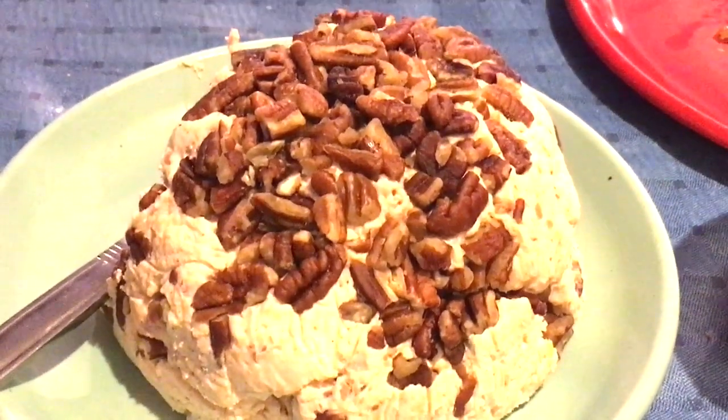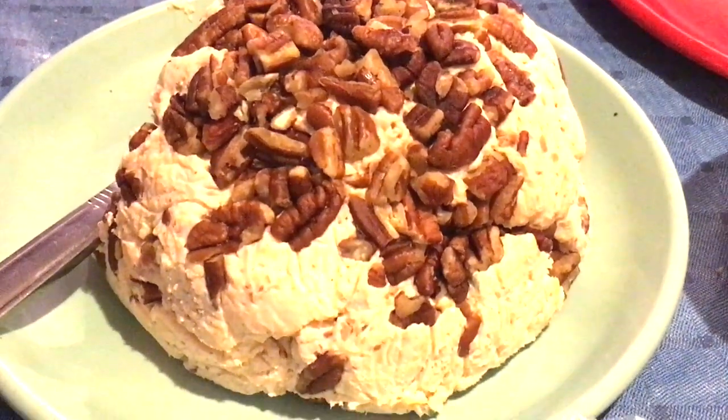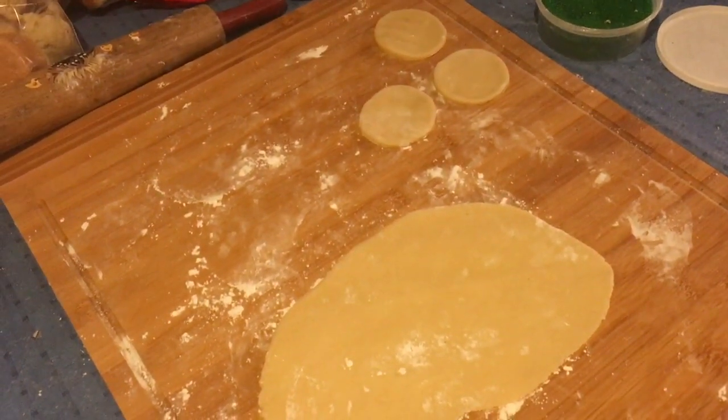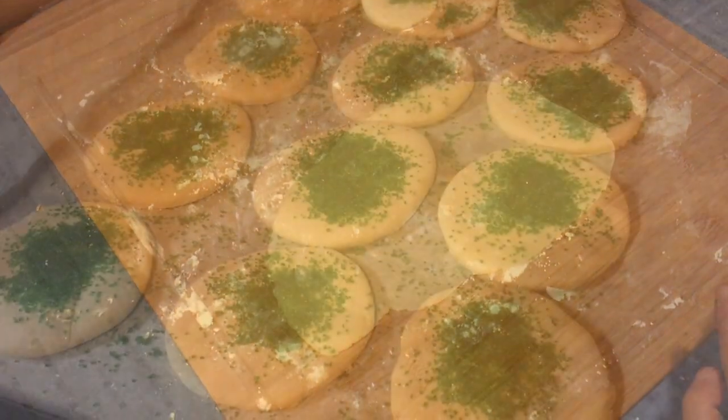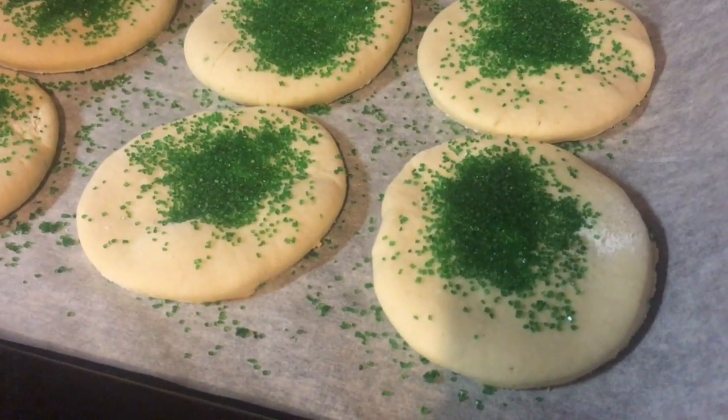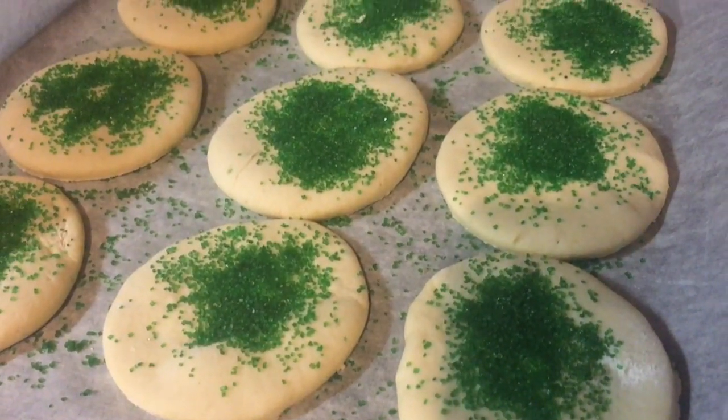I made a bacon and ranch cheese ball, and we had a little fun this week and made Christmas cookies, me and Ronnie. They are so good and I love these sugar cookies with coffee.